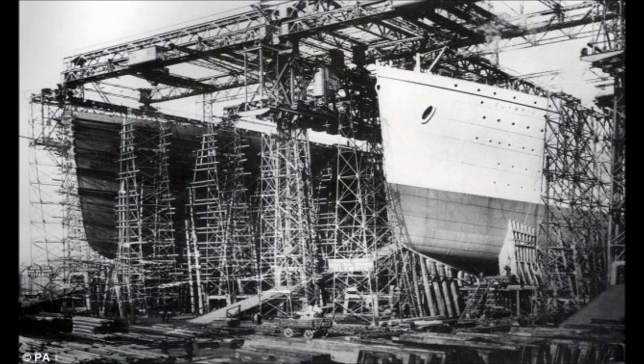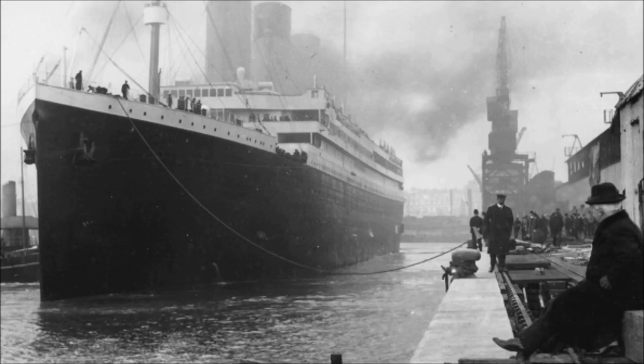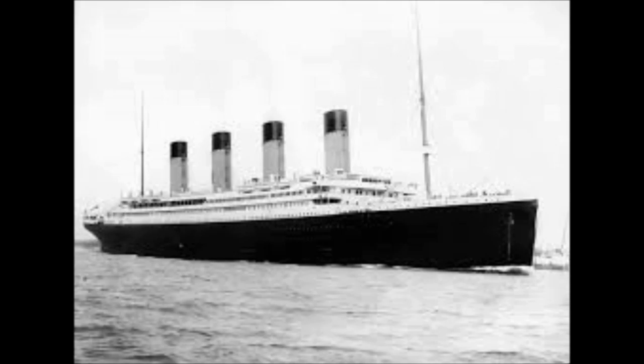On March 31st, 1909, construction began on the RMS Titanic. It was supposed to be the third of all the ships on the White Star Line company. Her maiden voyage was due for April 10th, 1912, and she was completed on April 2nd, 1912 — just in time. Her voyage was meant to be from Southampton, UK to New York City.